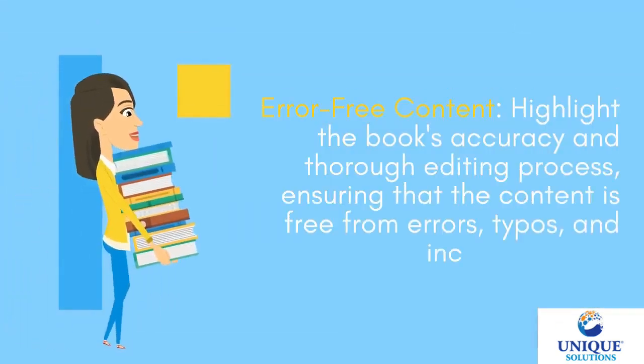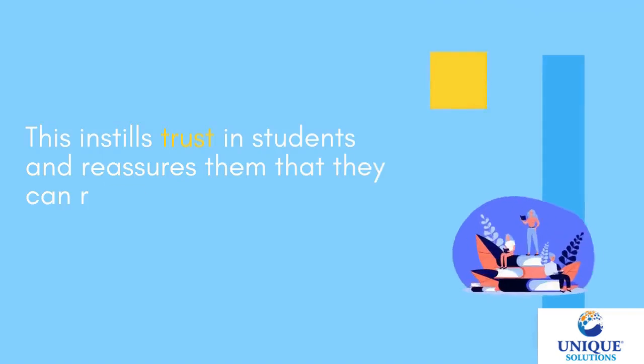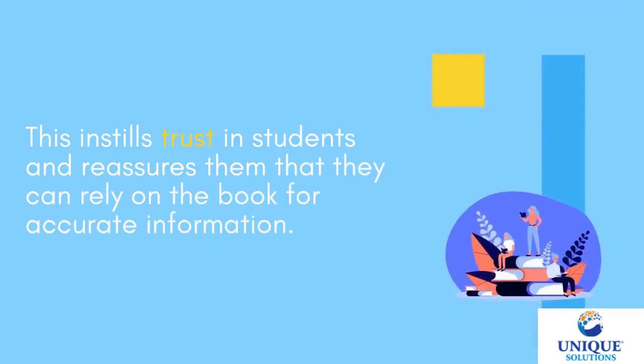Error-Free Content — the book's accuracy and thorough editing process ensure that the content is free from errors, typos, and inconsistencies. This instills trust in students and reassures them that they can rely on the book for accurate information.